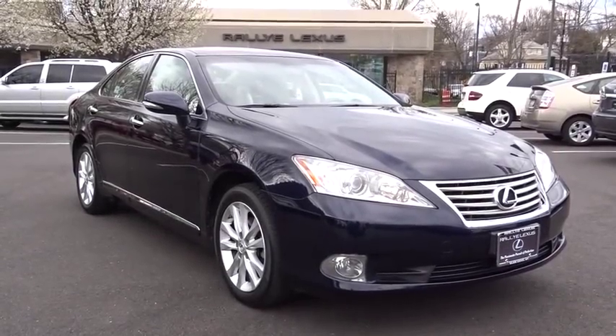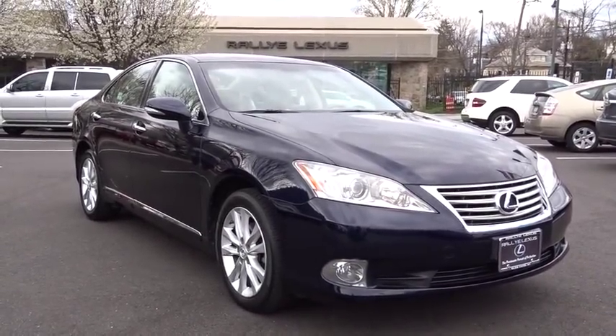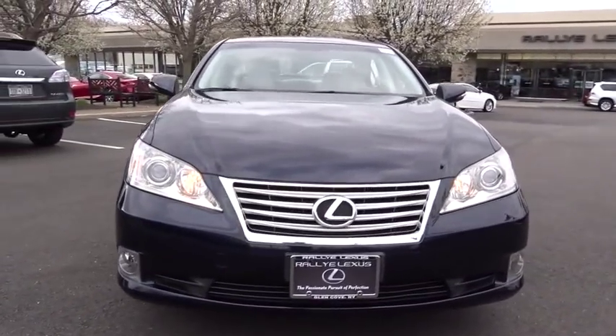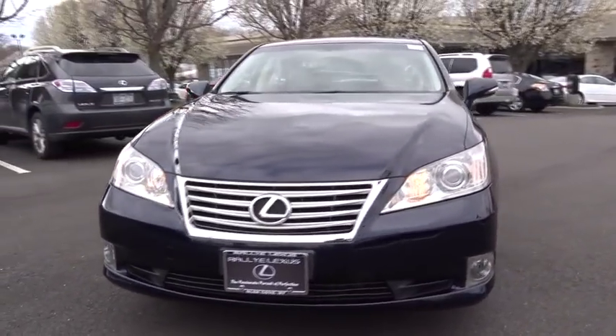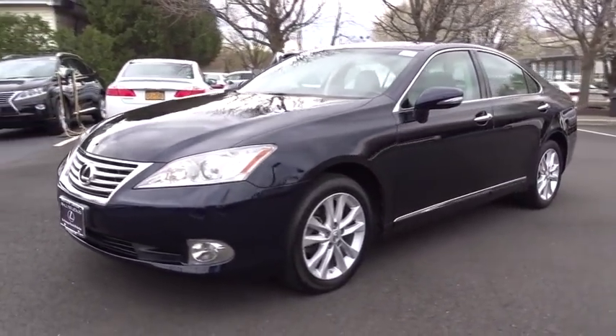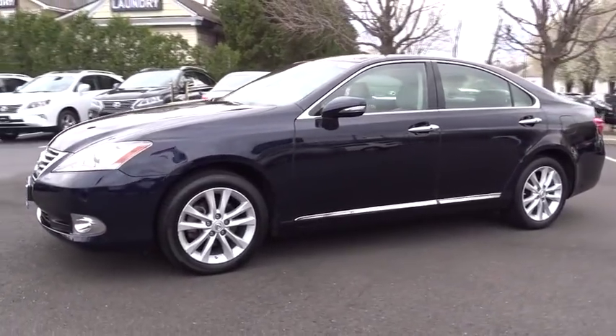2010 ES 350. The Lexus ES 350 is a sophisticated combination of distinctive styling, luxury, and smooth performance. A 3.5 liter V6 engine propels the ES from 0 to 60 miles per hour in 6.8 seconds.